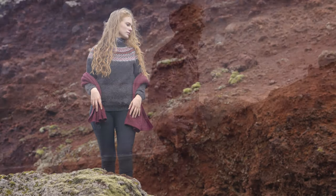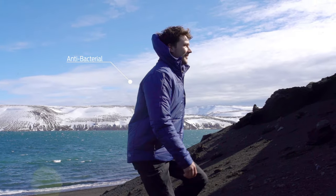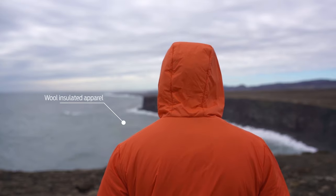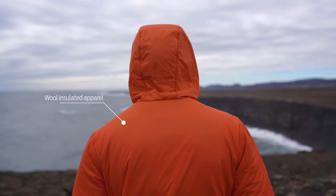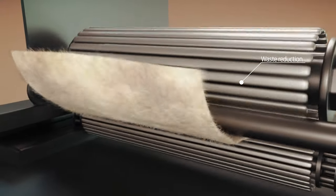Icewear now introduces a new wool insulated collection, which is a revolutionary innovation that features all the unique properties of Icelandic wool and is truly a breakthrough in outdoor apparel. By making better use of the material available, Icewear has proven that a new standard for waste reduction is as sustainable as it is profitable.